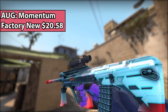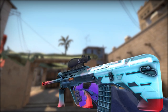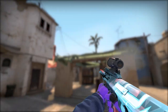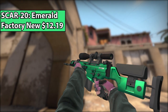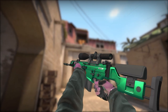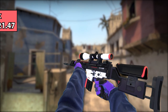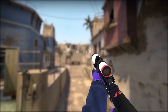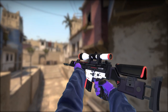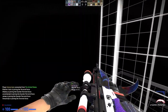Now we have the AUG Momentum — just a really solid red and blue-themed AUG with a bunch of arrows pointing towards the red barrel, which represents all the momentum you'll have using this bad boy. For the SCAR-20, we have the Emerald. I mean, for a skin that you're literally never going to use, it's green. And finally, if you're not a big fan of the Emerald, you can always use the Cyrex, which in my opinion is a lot more clean and has more colors too — it's white, black, and red, and looks pretty solid. But it's the SCAR-20, so you're realistically probably not going to use it.